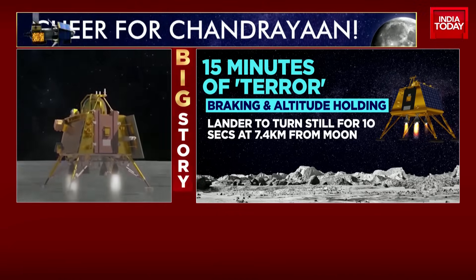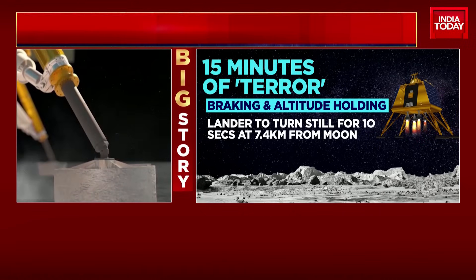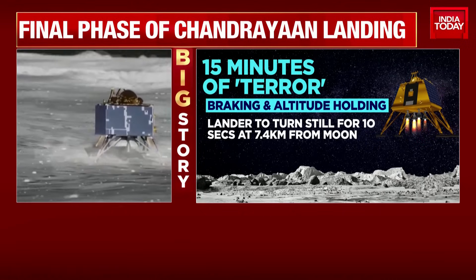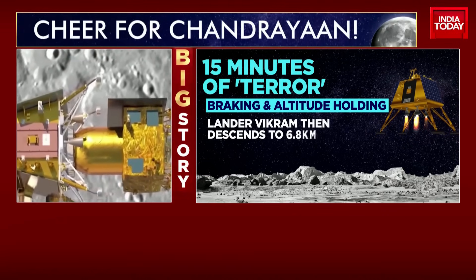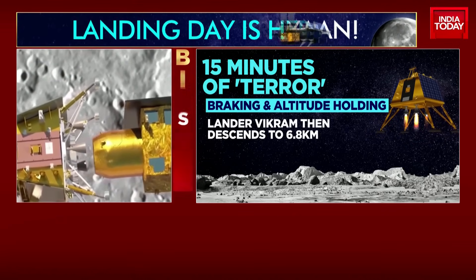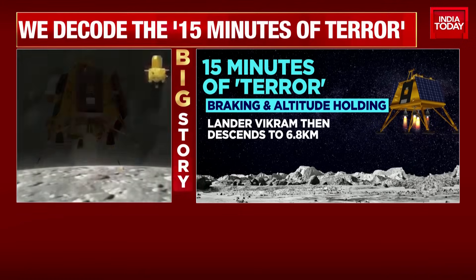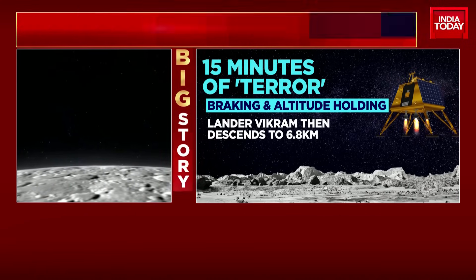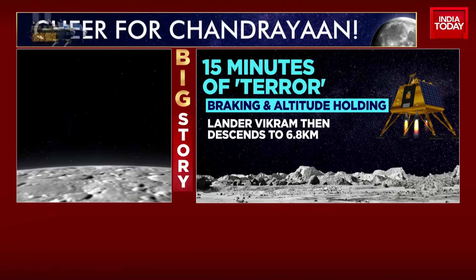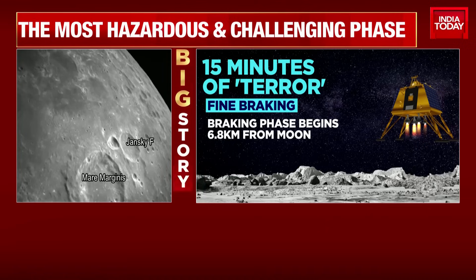It was just 7.4 kilometers from the moon, and I'm sure you all remember watching it live when suddenly the lander just stopped moving and there was no signal coming through. The terminal descent is the most crucial part of the landing. The Vikram lander at this point checks for boulders, checks for craters, any obstacles on the surface of the moon. And if it detects them, it won't go ahead and land at that spot. If it doesn't, it will continue with the vertical descent.